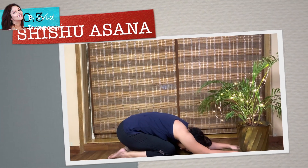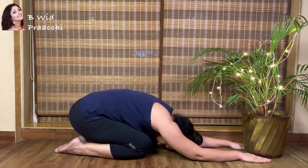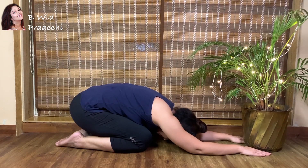Shishu Asana, also known as the child pose, increases blood circulation in the head region. It relieves stress and removes tiredness and weariness from the face, giving it that healthy glow that you are looking for.